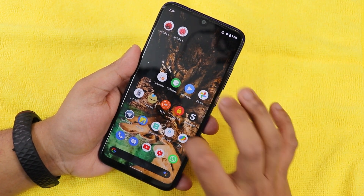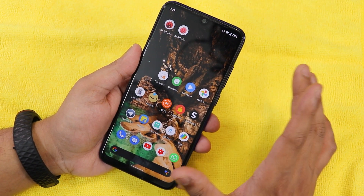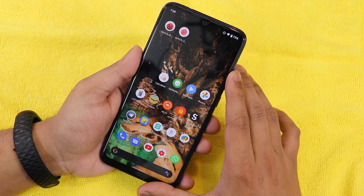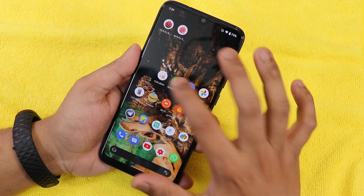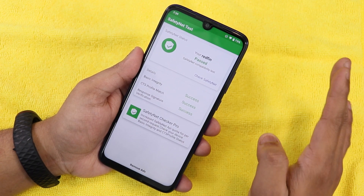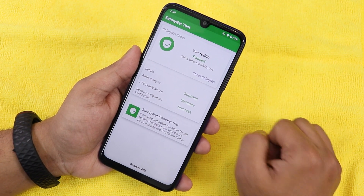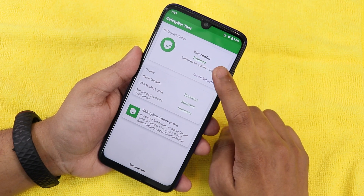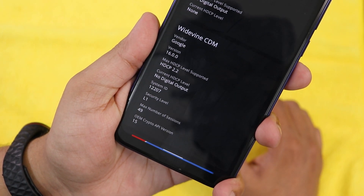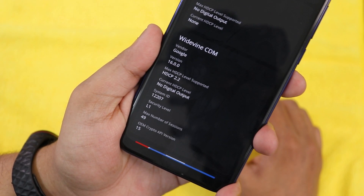VoLTE calling should work flawlessly. Magisk is present and after installing the APK and enabling Magisk Hide, the Safety Net check passes completely — so you can use banking apps on this Android 12 ROM on the Redmi Note 7 Pro. DRM status stays at Widevine L1, so you can stream Netflix and Amazon Prime in 1080p without issues.